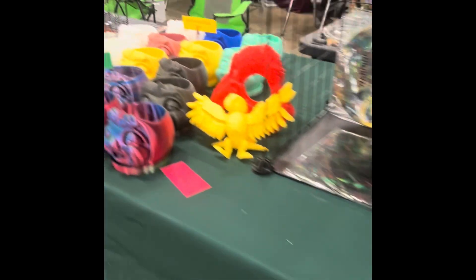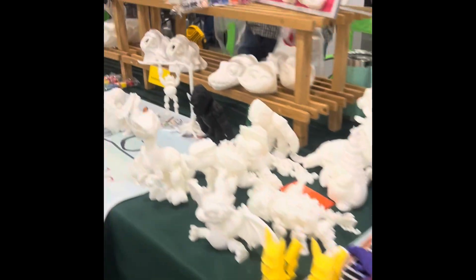Hey YouTube, we're here at the October 2024 Show Me Reptiles Knoxville — let's check it out! Pigs, all kinds of 3D printed stuff, guys. Pick a side!